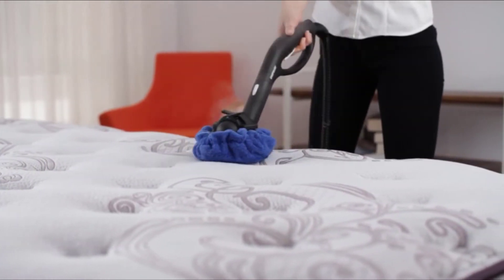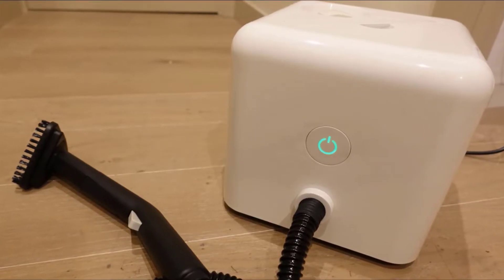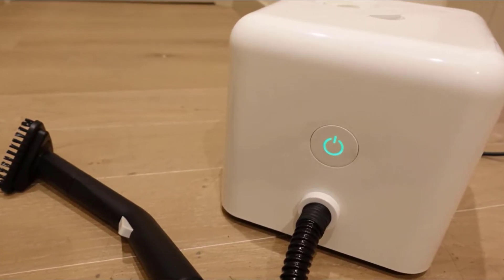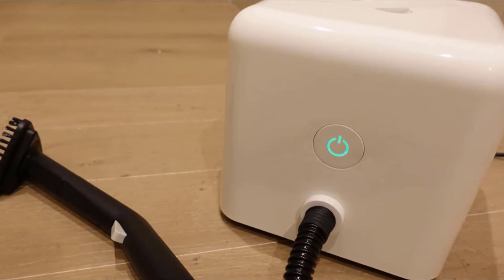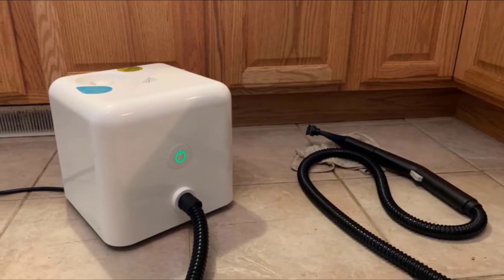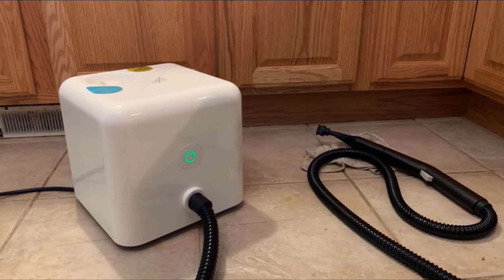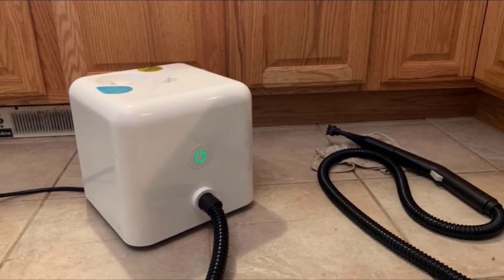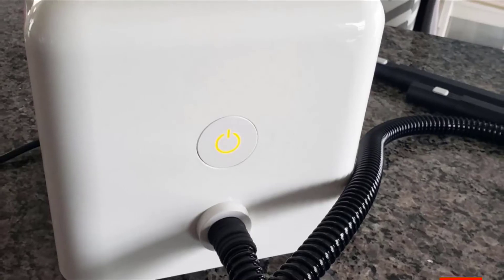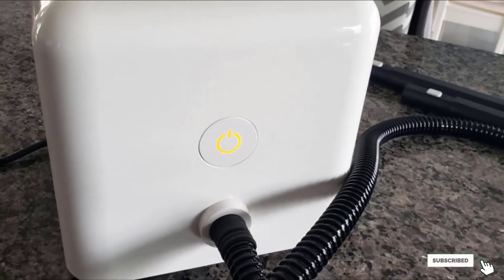For sanitation-minded homeowners, this device will keep your home clean and sanitary. The Neat Steam Cleaner by Dupray comes with a flexible arm that you can use to clean surfaces other than the floor — furniture, toys, and even toilets are all within reach. This device is excellent for families with small children and pets. As a bonus, you do not need to buy any specialized pads; you can use a regular hand towel.